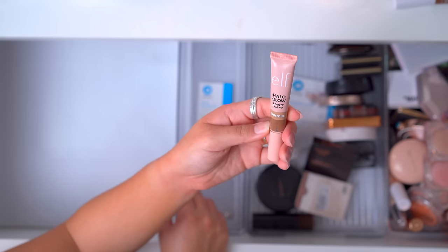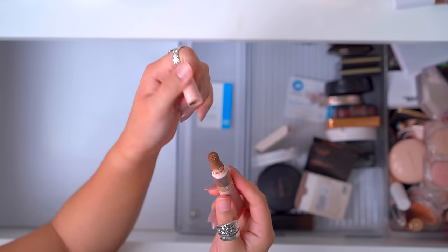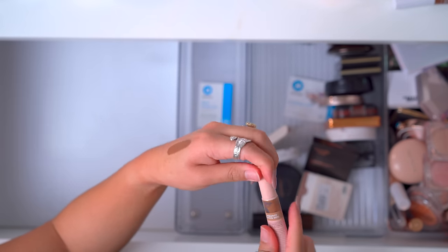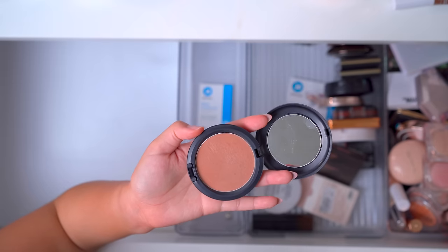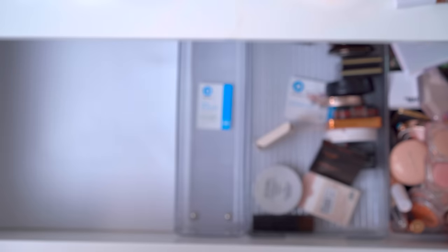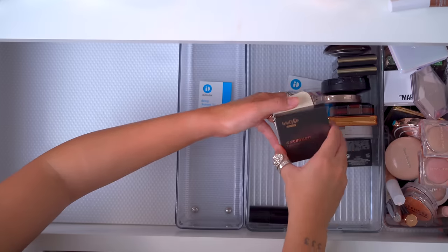The e.l.f. Halo Glow Contour Wand in Medium Tan — I liked this and I did really enjoy this formula more than the blushes, but this thing gets super messy. My MAC bronzing powder in the shade Golden — I don't even know how old this is. Oh, it's not even swatching. It has such a hard pan now, so tossing that. The Makeup by Mario Bronzer in the shade Medium Dark — I'm going to keep this. This is a fairly new one in my collection.